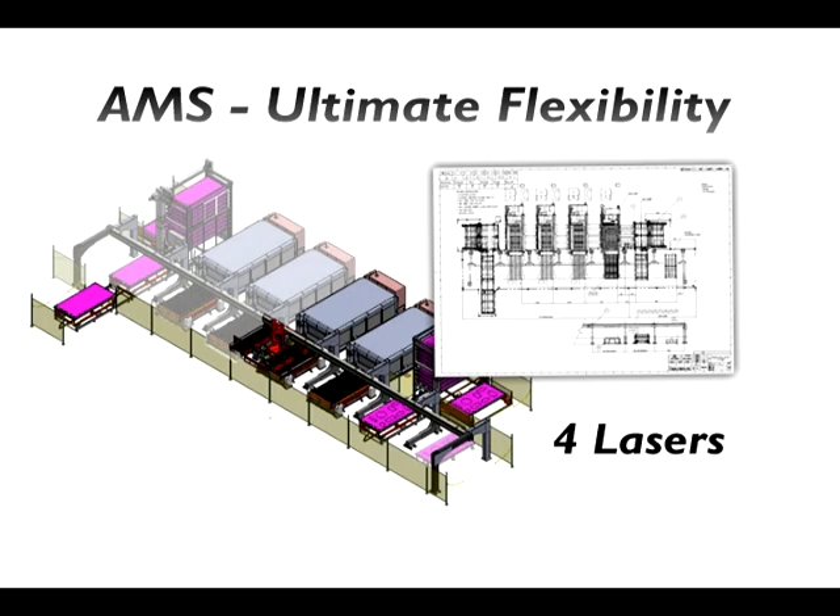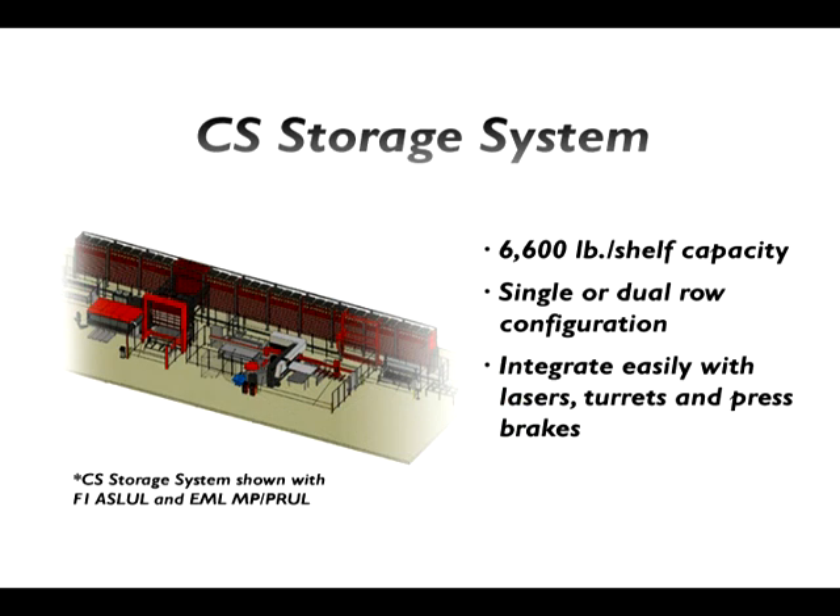With the proficiency to customize the automation to fit your current process, Almada's automation solutions are by far the most adaptable to fit customers' needs.